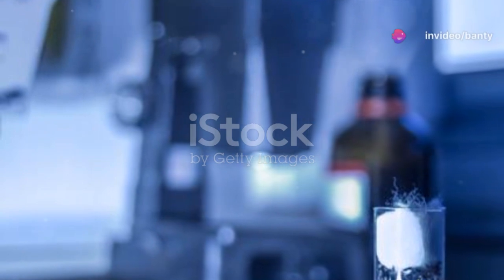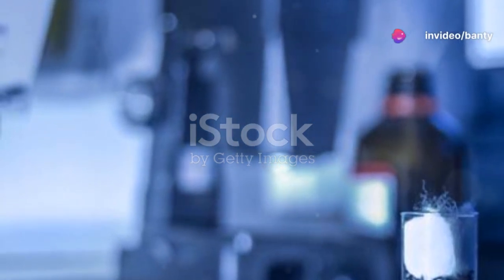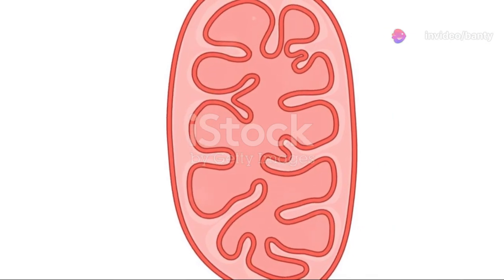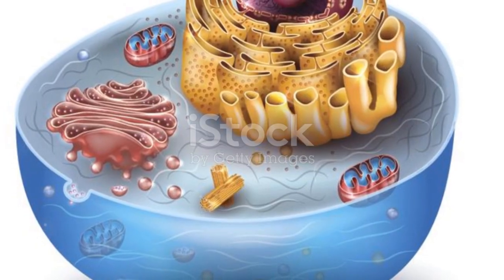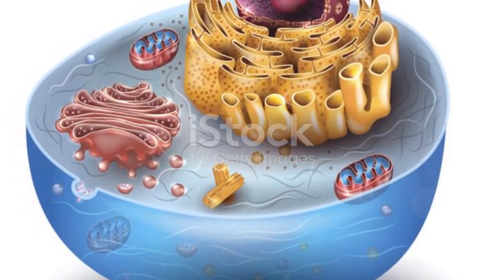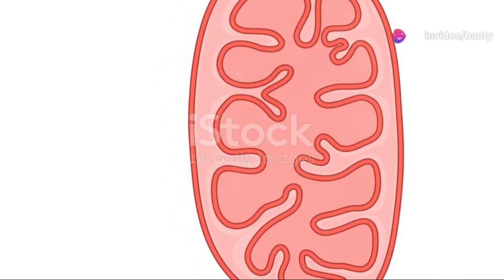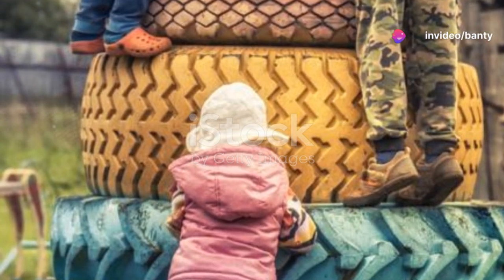Finally, telophase and cytokinesis. Telophase reverses what happened in prophase. The chromosomes begin to decondense and a new nuclear envelope forms around each set of chromosomes. And in cytokinesis, the cell actually splits into two, each with its own nucleus. And just like that, from one cell, we now have two.